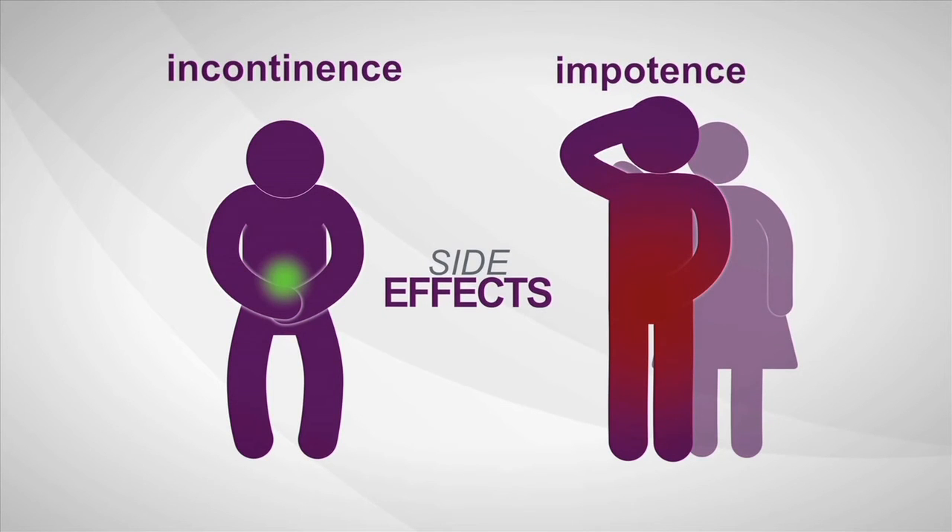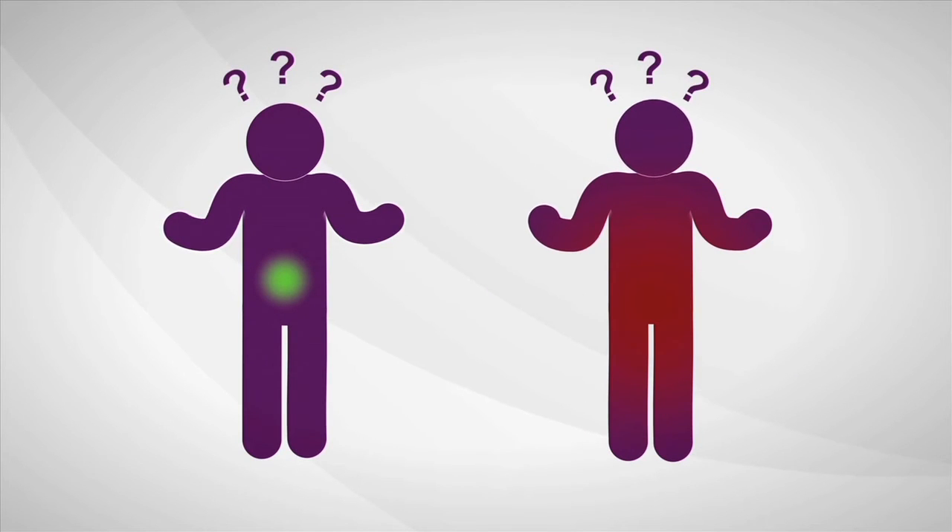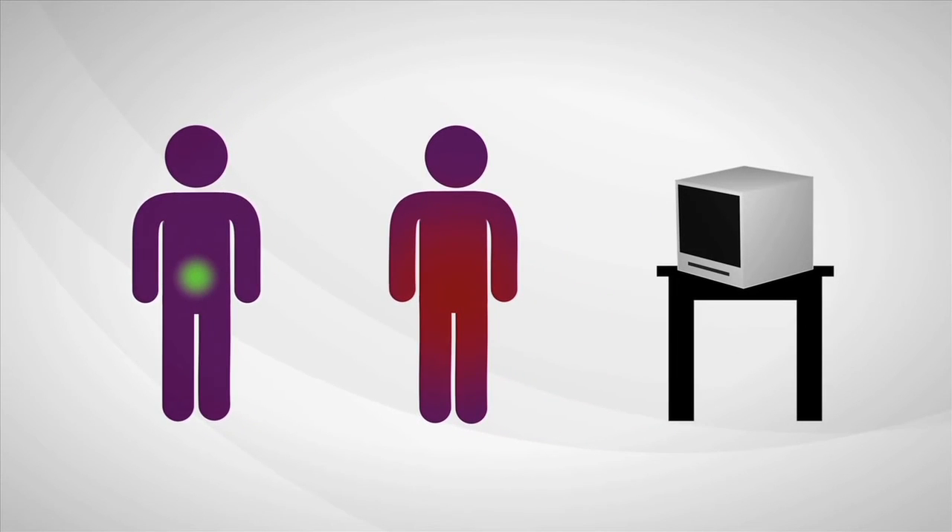Immediate treatment isn't always needed, but right now a man can't be sure if his cancer is the kind that is likely to require treatment or if he's okay to wait for now. What if there was a test that could determine how aggressive prostate cancer is?